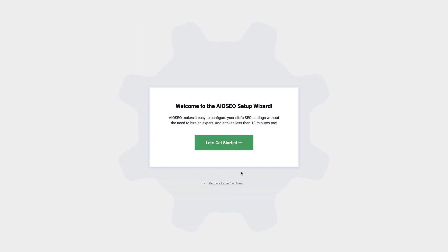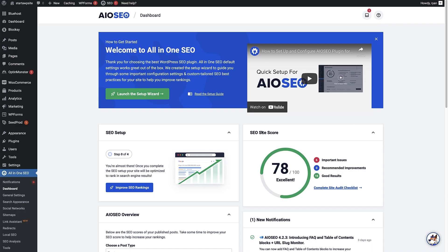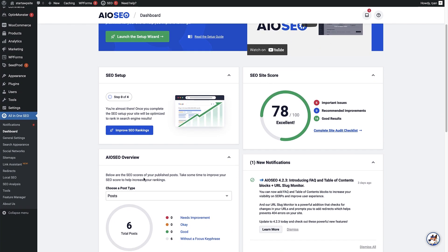Once the plugin has been activated it brings you to the setup wizard, which is going to help you set up All-in-One SEO for your website. If you click the green button it'll take you through a process of configuring it for your site, and it also allows you to import settings from other SEO plugins you might be moving from. I'm going to go back to the dashboard. This is the All-in-One SEO dashboard, and to add the IndexNow feature we need to scroll down a little and come over to the Feature Manager under the All-in-One SEO heading.